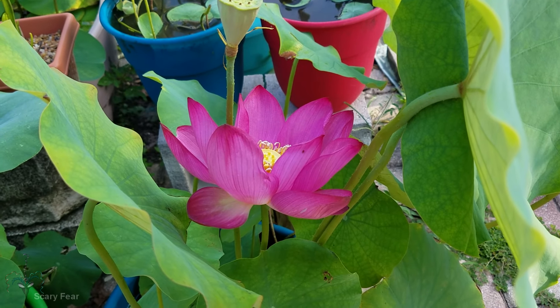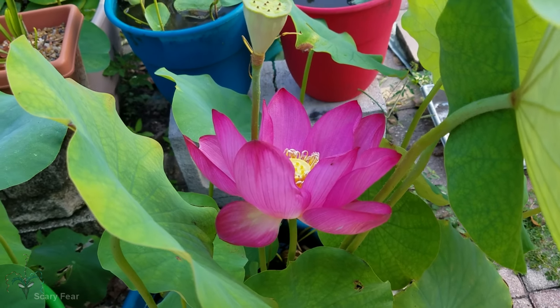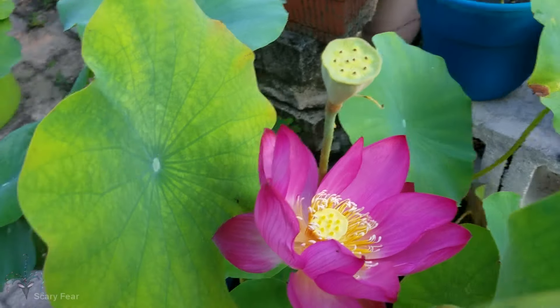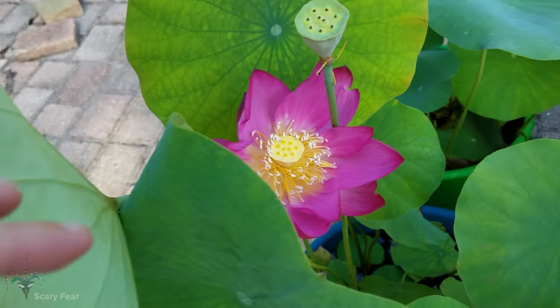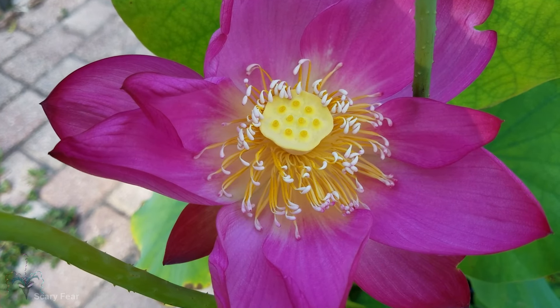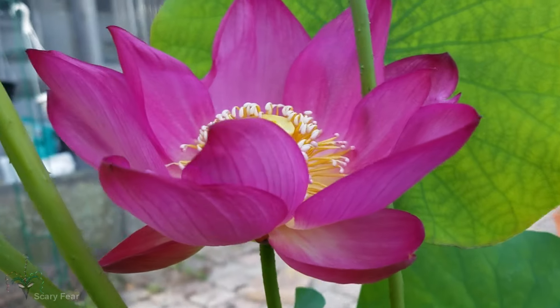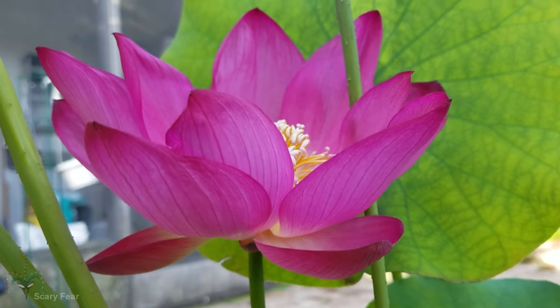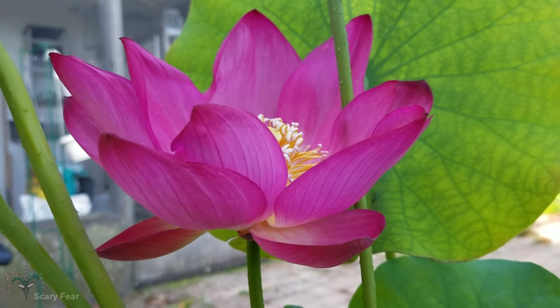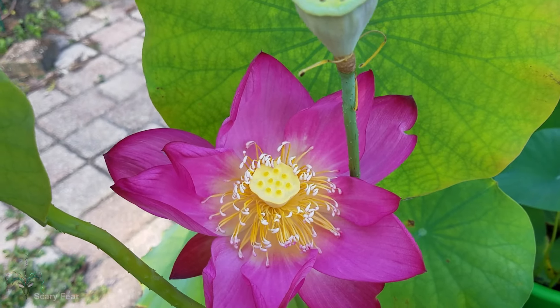Good morning — today is the 12th and this is day two of the Lovesick Red lotus. It has fully opened. Day two is easily the most beautiful of all the days. It is finally lotus-shaped — it's not in that tulip shape like it was on day one.